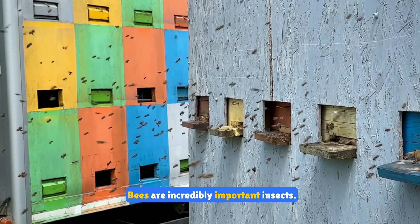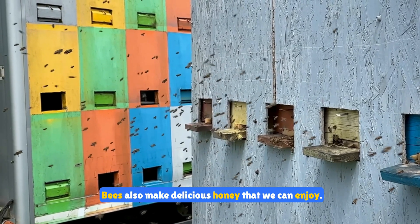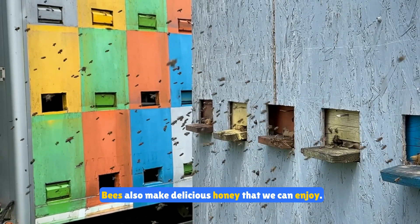Bees are incredibly important insects. They pollinate flowers which helps plants grow. Bees also make delicious honey that we can enjoy.